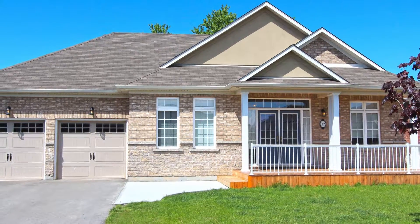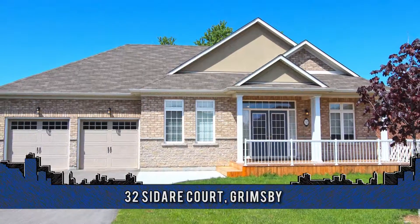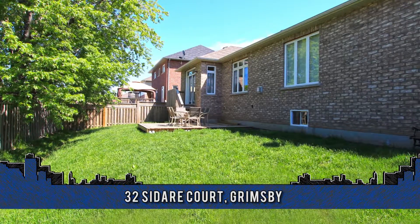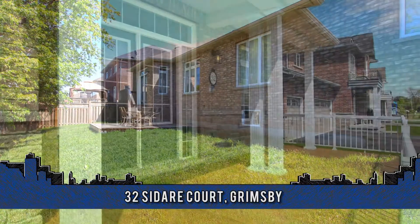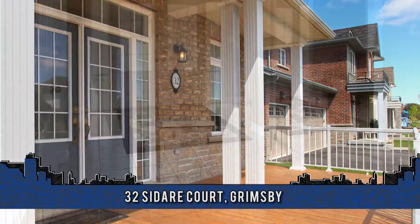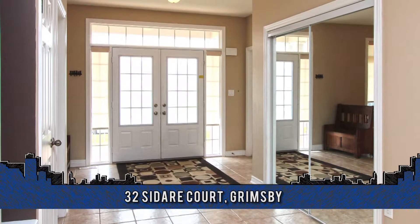One-floor living at its finest. Ready to impress the most discriminating home buyer, this bungalow boasts 1,861 square feet plus a recently finished lower level. Welcome to 32 Sidere Court in Grimsby. Three years new, this home features stone and brick exterior, plus a spacious front deck, two-car garage, and the double drive easily accommodates four vehicles.